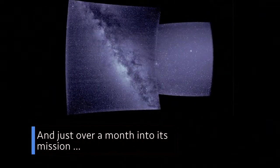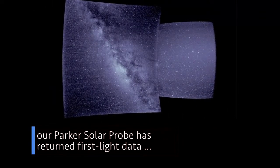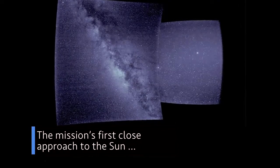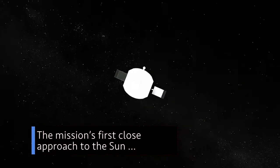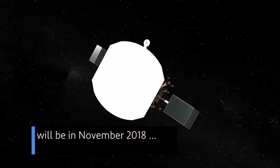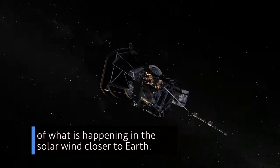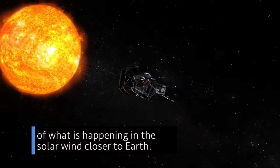And just over a month into its mission, our Parker Solar Probe has returned first light data from each of its four instrument suites. The mission's first close approach to the sun will be in November 2018 – but even now, the instruments are able to gather measurements of what is happening in the solar wind closer to Earth.